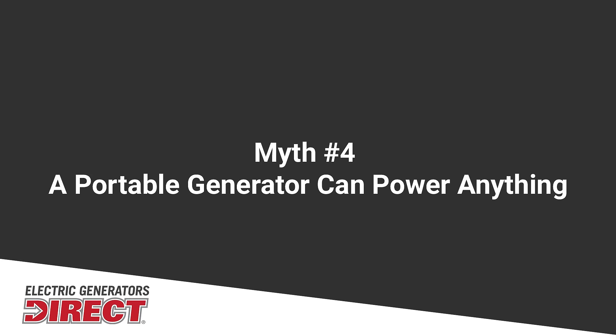Another myth is that a generator can power everything. This is untrue. A generator is only going to be sized for whatever wattage it can put out. So when you are sizing or buying a generator, you need to make sure you're using a sizing calculator or some other method to figure out the amount of wattage that you actually need.